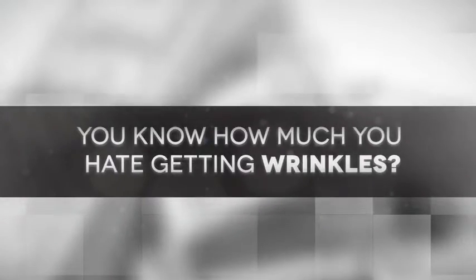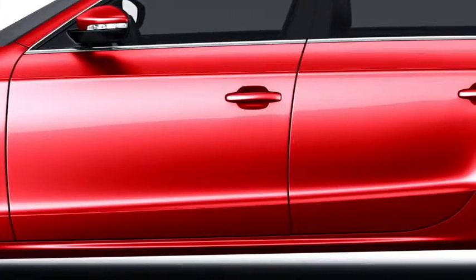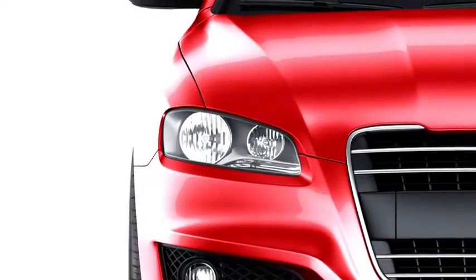You know how much you hate getting wrinkles? Well, that's how much I hate getting dents. It takes my perfectly polished exterior and creates blemishes all over it.